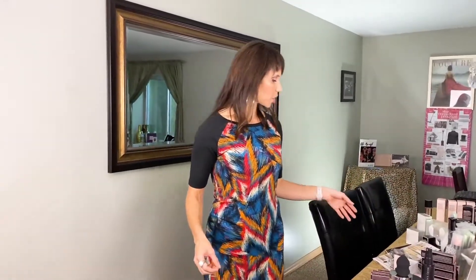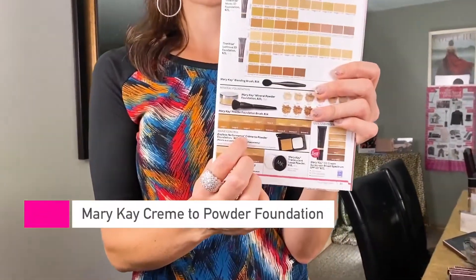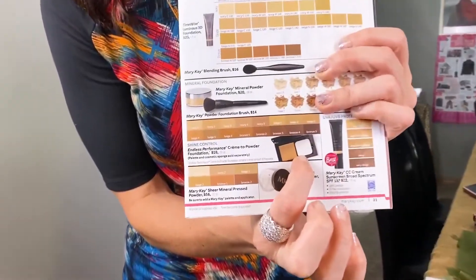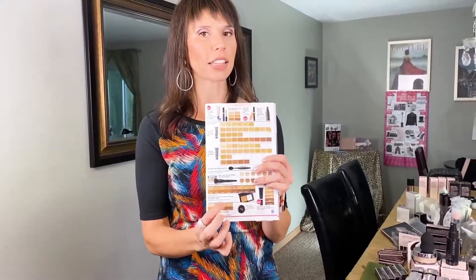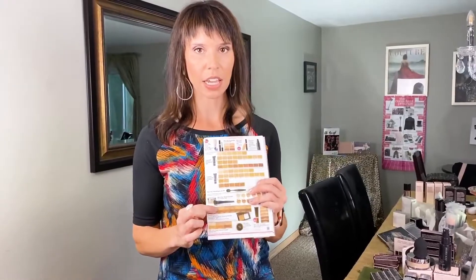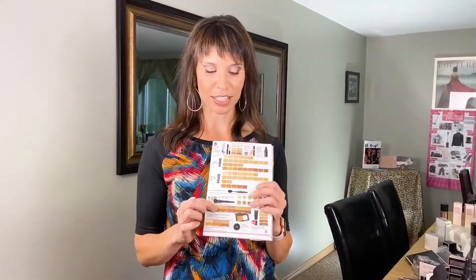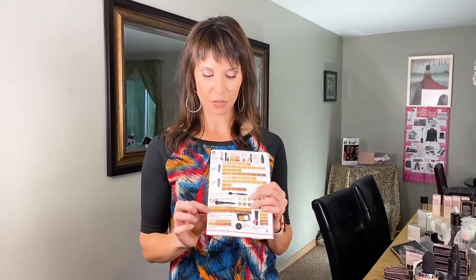The other foundation is called cream to powder. It's a cream and you apply it with a sponge, then it dries to a powder. If you want the fullest coverage, you're going to like this. It's been around for years. If you have scarring and you want to cover some of that texture in your skin, you'll love it. It's also humidity proof, so it's great in the summer.